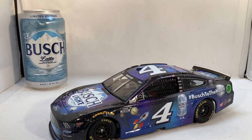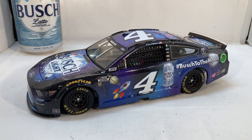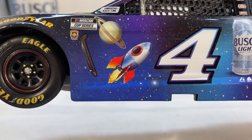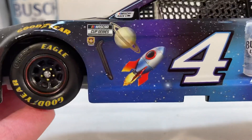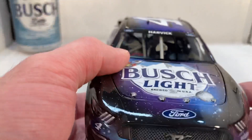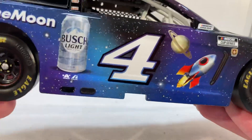Here is the car itself. Harvick raced this at the All-Star Race at Texas last year, and this is just a beautiful paint scheme. The reason behind it is basically one of those crypto 'to the moon' deals. I don't really care about that, but as a paint scheme this is fantastic. You've got the night sky with space, rockets, planets, stars, and gorgeous blue-purple fades. This is one of my favorite Busch paint schemes of all time.